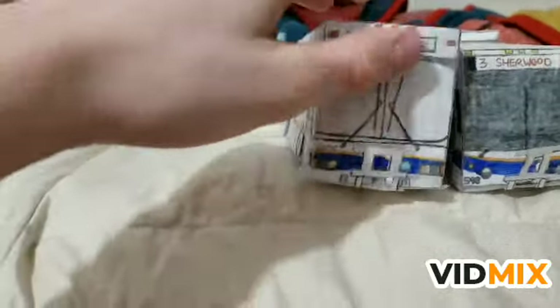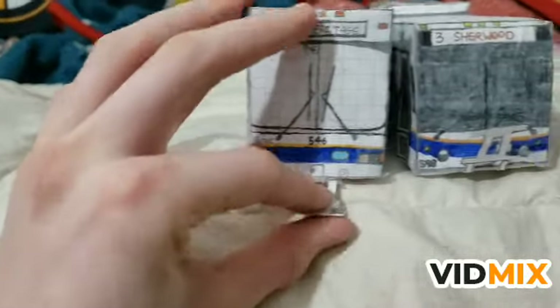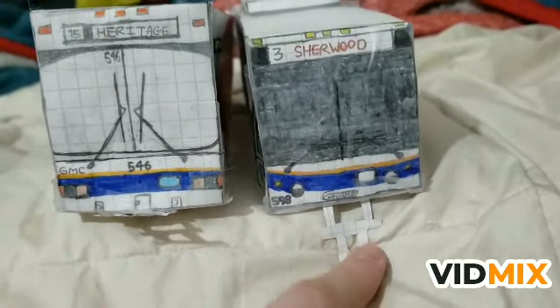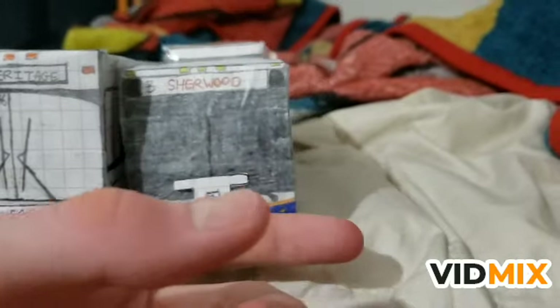I should mention the bike rack folds down on both of them. There's 546's bike rack down, and 598's Nova Bus logo is very nicely detailed.